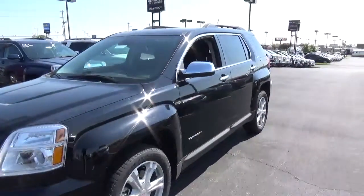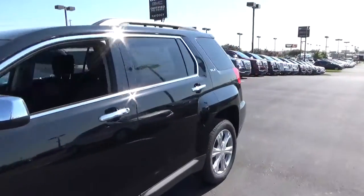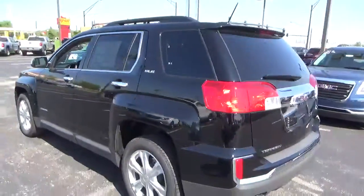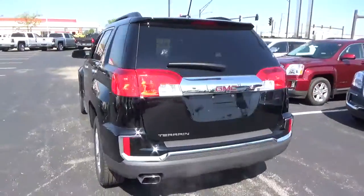Today we've got a 2016 GMC Terrain SLE2 with an onyx black exterior and a jet black interior. 2.4-liter four-cylinder engine with an automatic transmission.